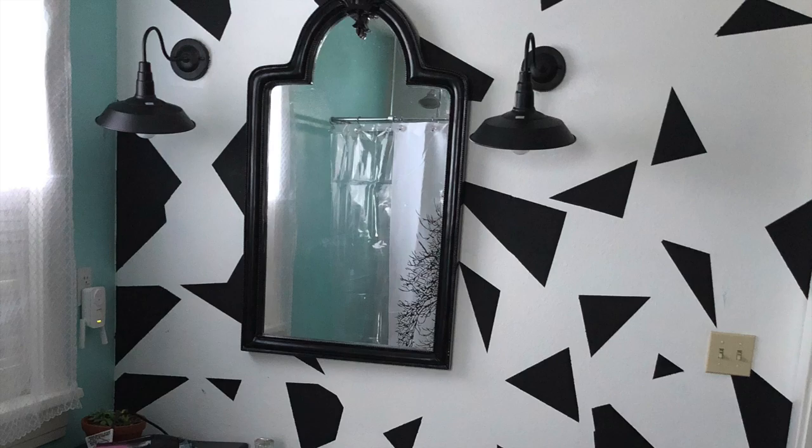The sink is right below the mirror. I had my husband put up these really cool lights I found on Amazon — I'll put the link below. I found this mirror on Facebook Marketplace; it was kind of nasty but I had my husband tape it up and paint it.